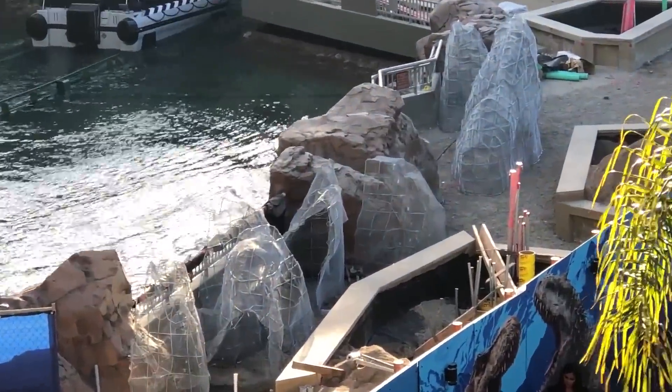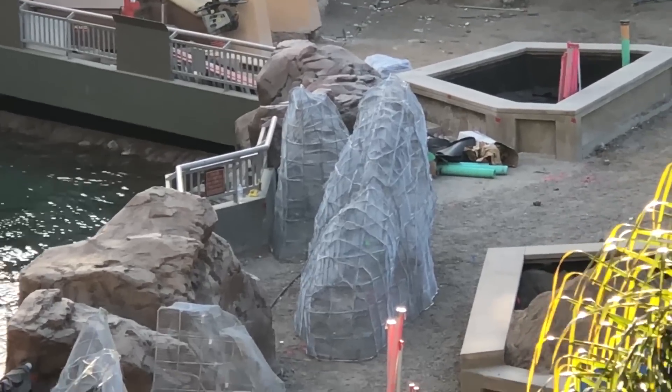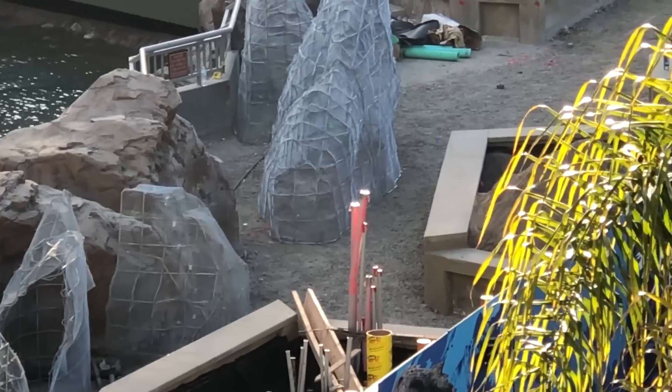Behind the walls near the splashdown, we got some mesh frames for rock work that'll be placed around the area. It looks like they might attach these rocks to the edges of the planters they built in the center to match the current brown ones in the surrounding area.